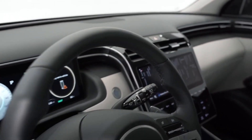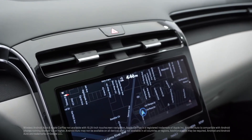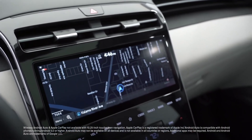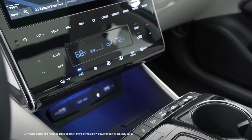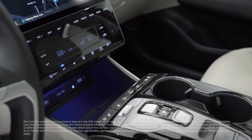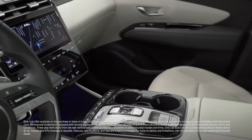Wireless Apple CarPlay and Android Auto when you have the 8-inch touchscreen display, and a 10.25-inch touchscreen with navigation. Premium Bose speakers, wireless device charging, and three years complimentary of Blue Link, Hyundai's connected car service.